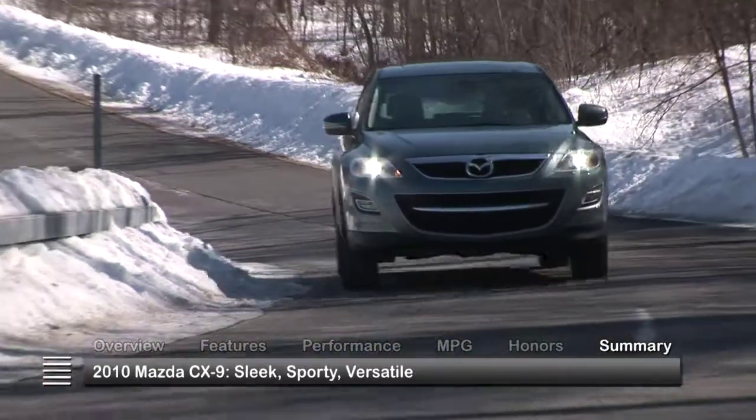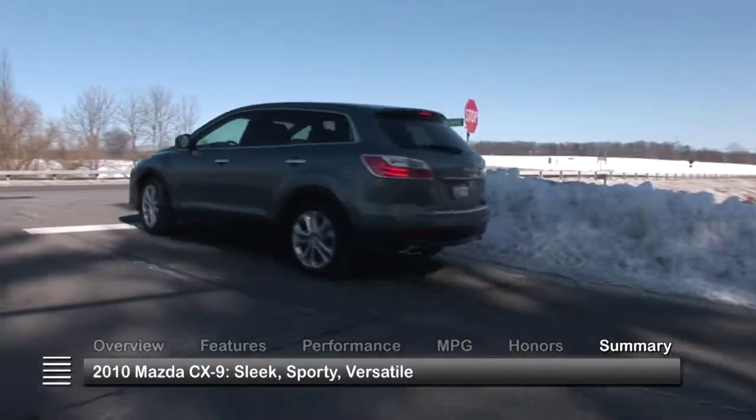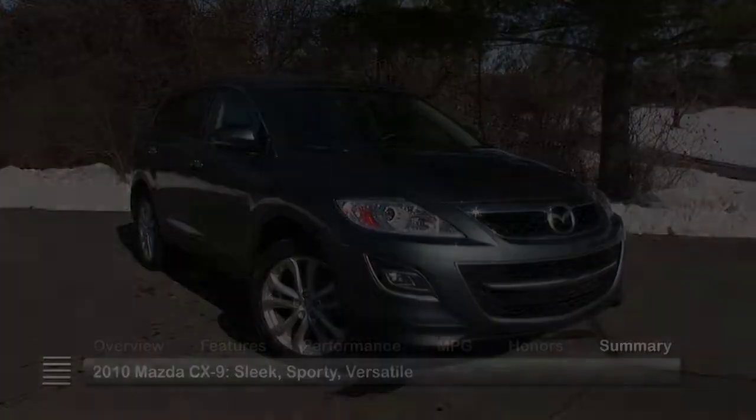With sleek, sporty styling, abundant technology features, and impressive versatility, the 2010 Mazda CX-9 is a crossover with solid SUV credentials.